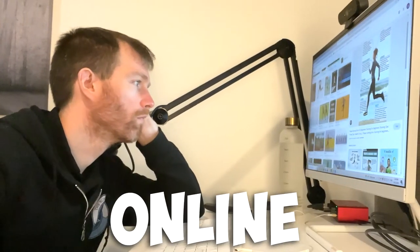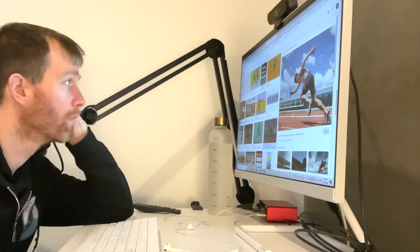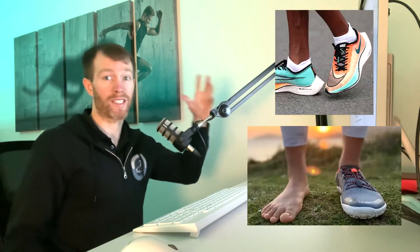Have you ever tried scrolling online looking for advice on the best running technique? It's pretty frustrating, mainly because there are so many contradictions. I can see one blog that says heel striking is bad and another saying it's completely fine. Some websites promote barefoot shoes while others promote maximalist cushioning stability shoes, and I've found running posts saying all runners should run with a cadence of 180 but can't find a shred of evidence backing this up.